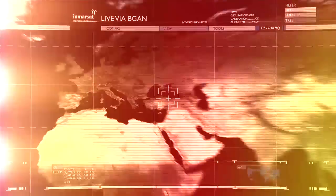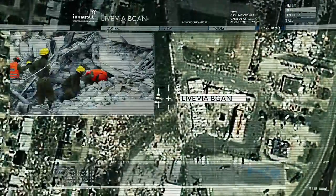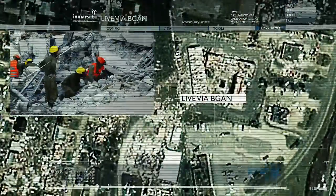Here we can build a bird's eye view of what's happening on the ground and make decisions based on this information in real time. This complete situation awareness capability is vital in the success of any rescue operation.